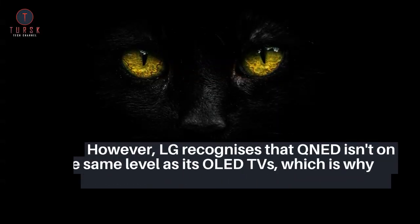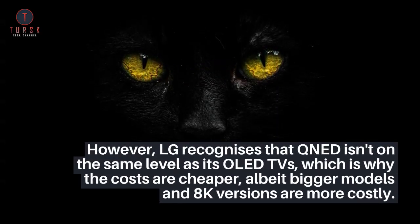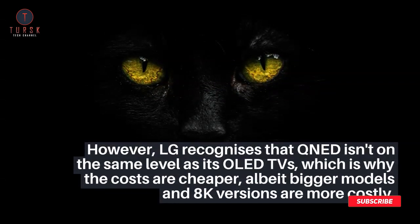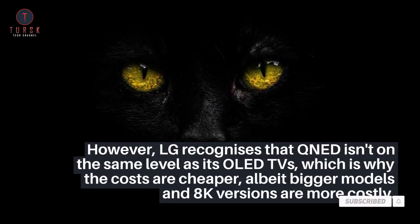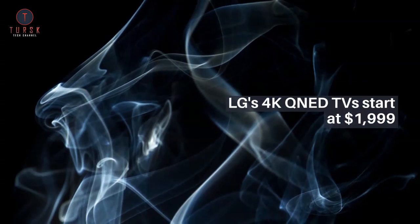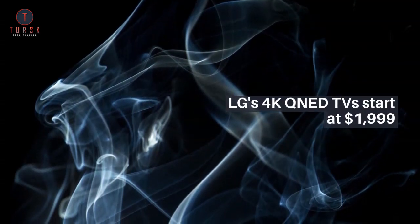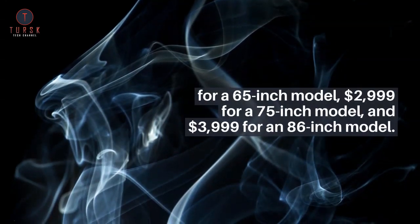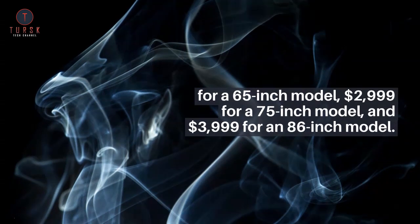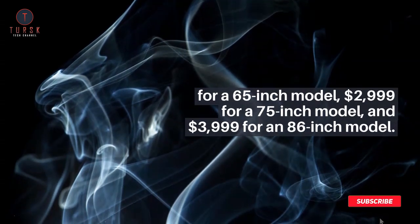However, LG recognizes that QNED isn't on the same level as its OLED TVs, which is why the costs are cheaper, albeit bigger models and 8K versions are more costly. LG's 4K QNED TVs start at $1,999 for a 65-inch model, $2,999 for a 75-inch model, and $3,999 for an 86-inch model.